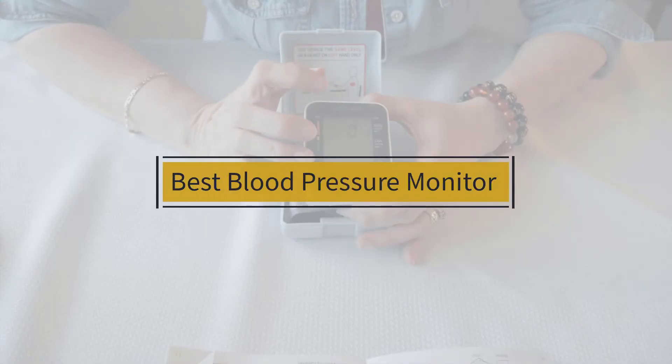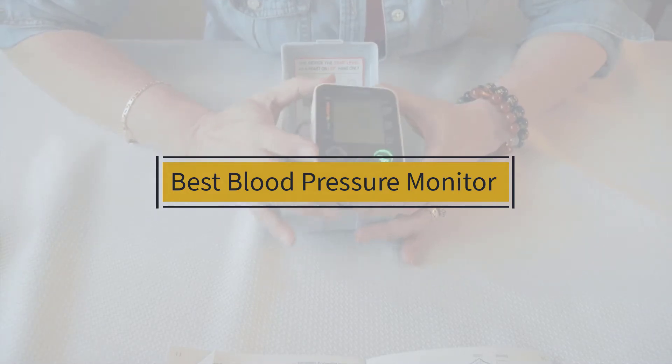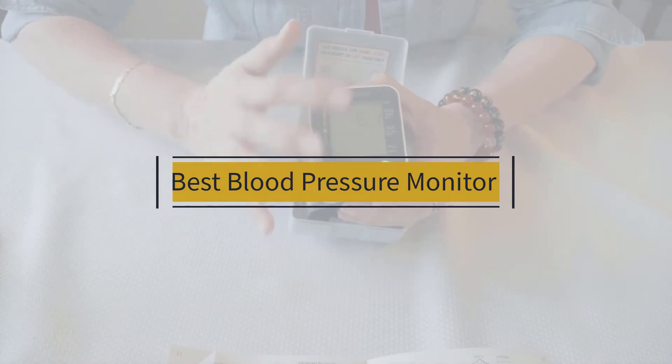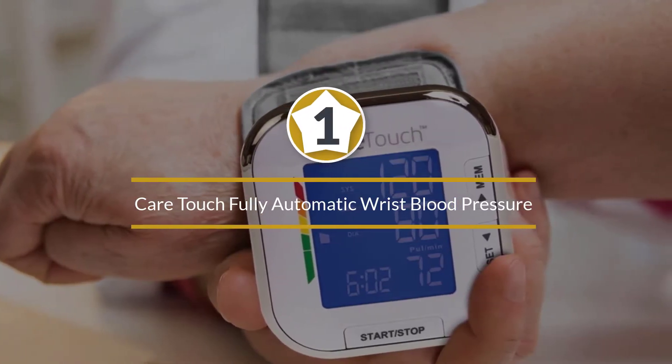If you're looking for the best blood pressure monitor, here's a collection you've got to see. Let's get started. At any time you can click the circle for more info and real-time deals.